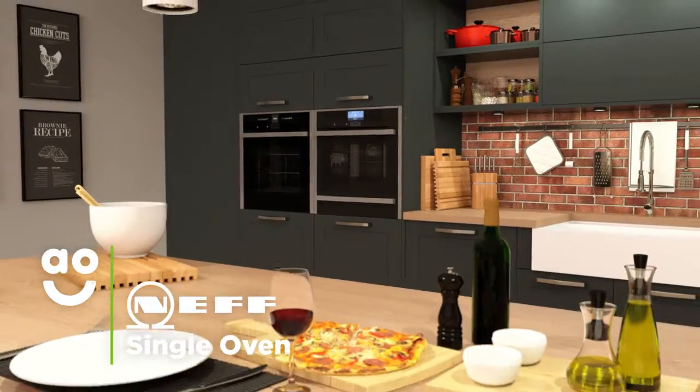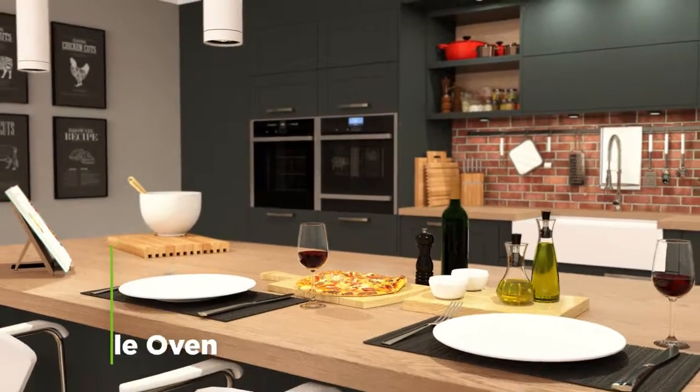This Neff oven is fantastic if you want a stylish oven with intelligent technology to create delicious meals.